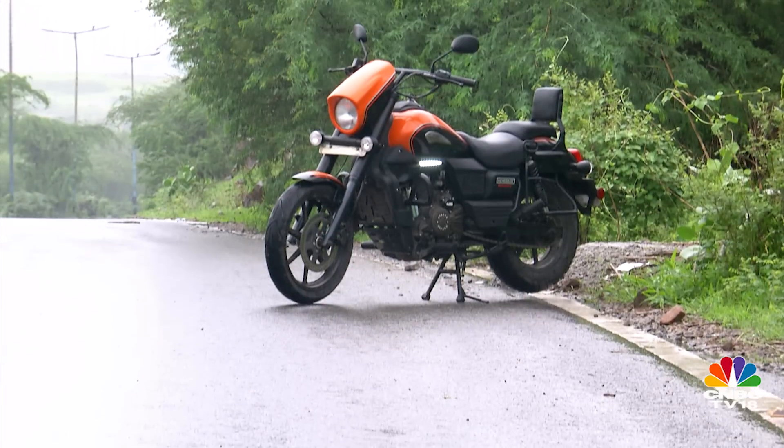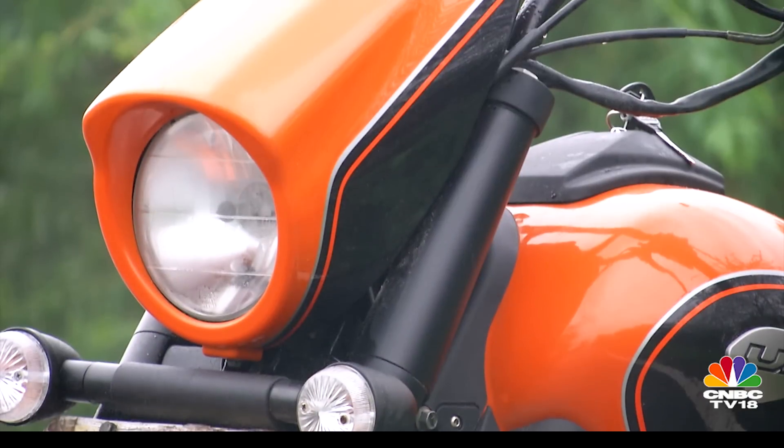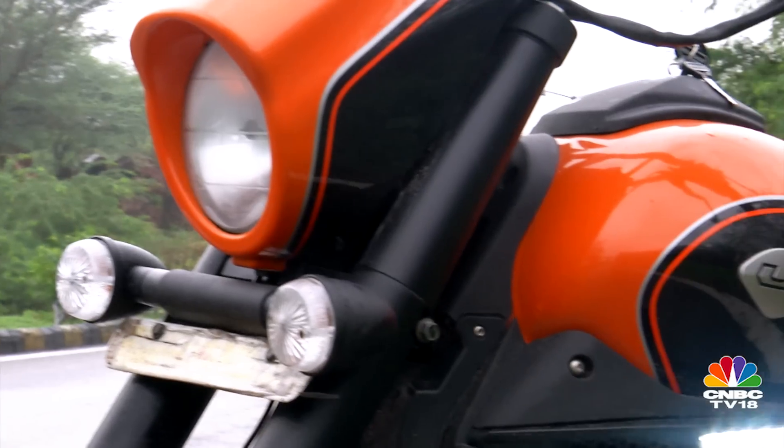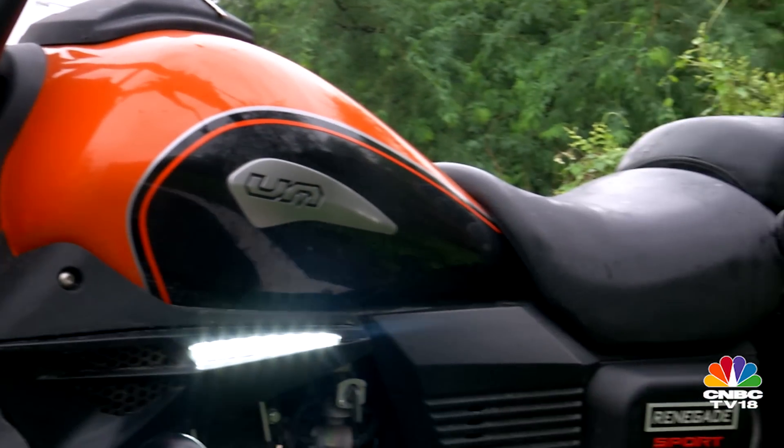Yes, there is an intruder on the scene. The headlight cowl is the striking design feature of the UM Sport S and in this orange and black combination, it is hard to miss.